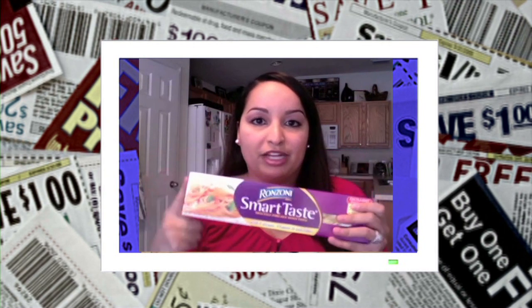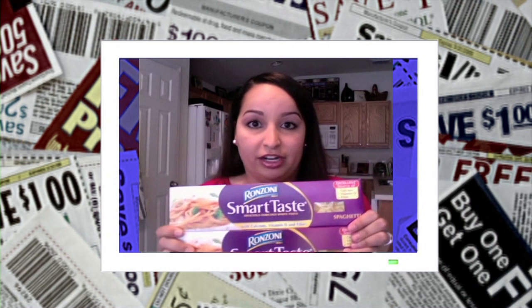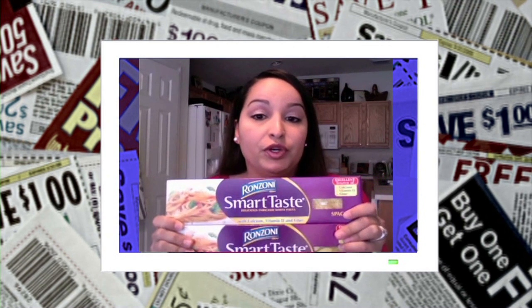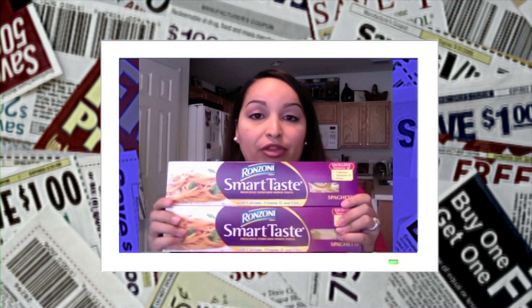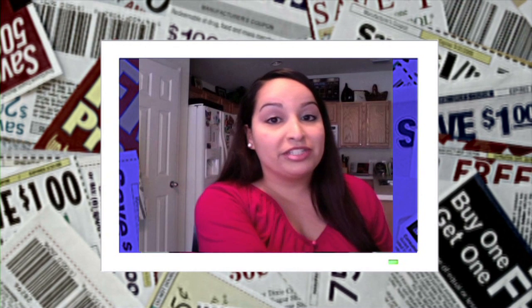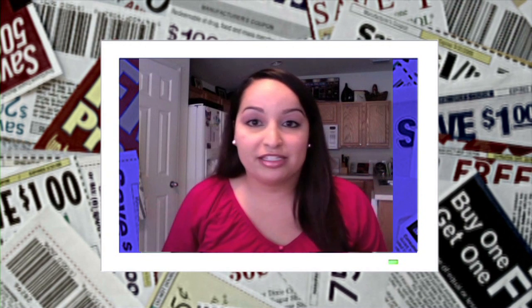So for example, last week Ranzoni Pasta was on buy one, get one free. It's usually $1.39 a box, so I got both boxes for $1.39, and I had a coupon for $1.02 that I found on the Ranzoni website. So I ended up getting both boxes for about $0.39 — that's less than $0.20 per box. That's a super steal right there, and that's why I stocked up on it. I probably won't have to buy it for another year — I got a lot of boxes of pasta.